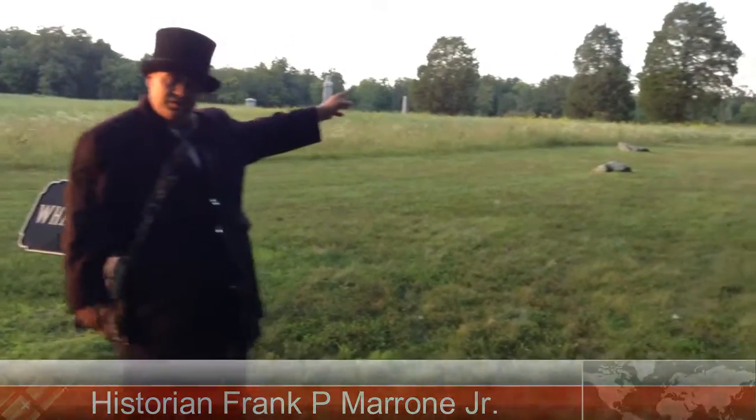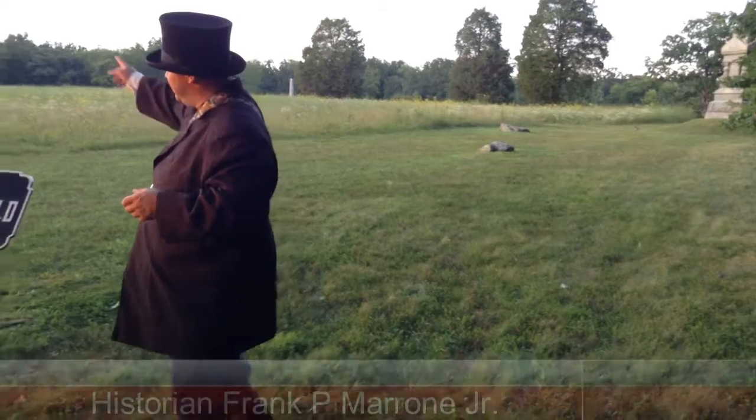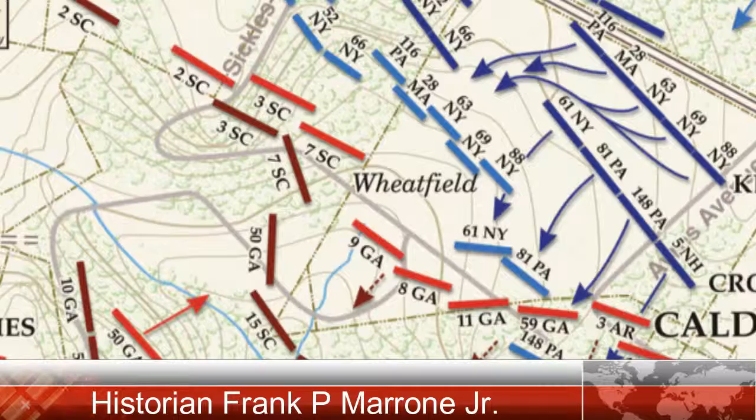This is the 28th Massachusetts at Gettysburg, Part 7, and we are standing here in the Bloody Wheatfield. They entered in the northeast corner in a quiet entrance, moving across the golden wheat on July 2nd, 1863, around 5 p.m. Just beyond the Wheatfield sign in the distance you can see Winslow's New York Artillery on the hill. When they reached that area, they were first fired upon by the 3rd and 7th South Carolina of Kershaw's Brigade, and this is also where things began to break apart in the Bloody Wheatfield.